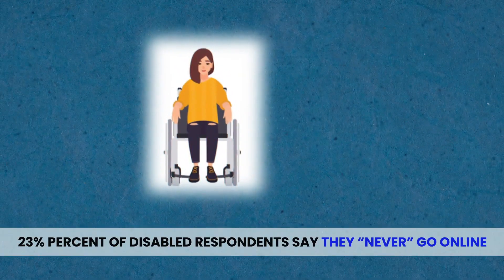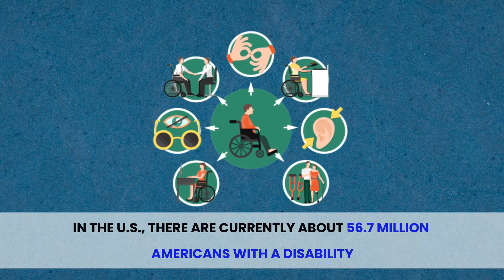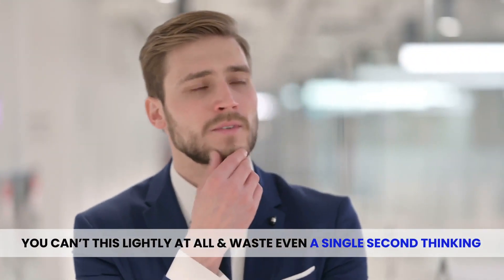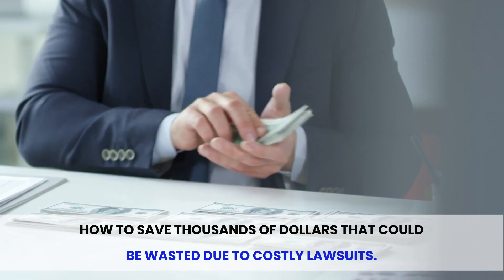23% of disabled respondents say they never go online. In the U.S., there are currently about 56.7 million Americans with a disability. Around 80 million people in the European Union currently have a disability. So you can't take this lightly at all and waste even a single second thinking about how to save thousands of dollars that could be wasted due to costly lawsuits.